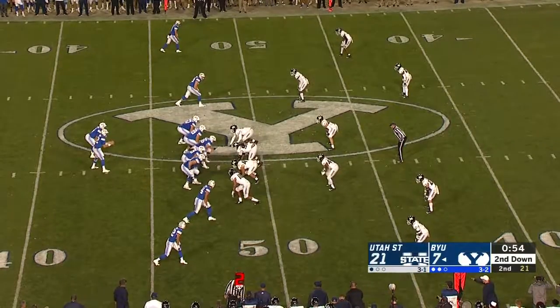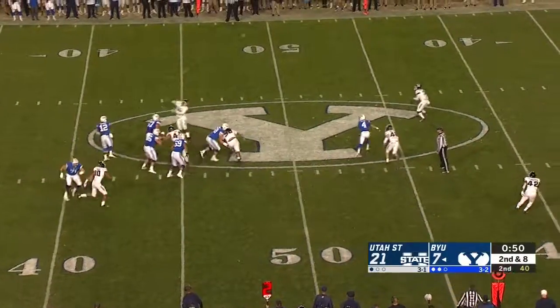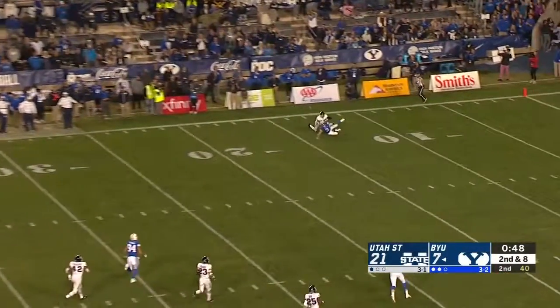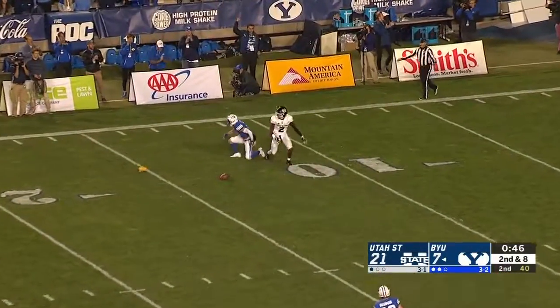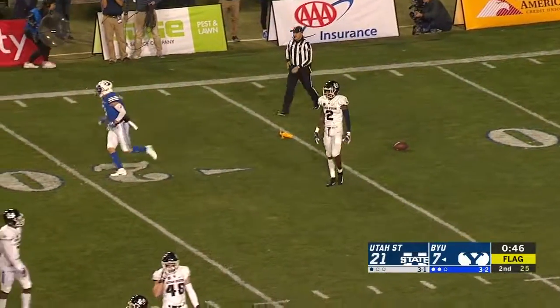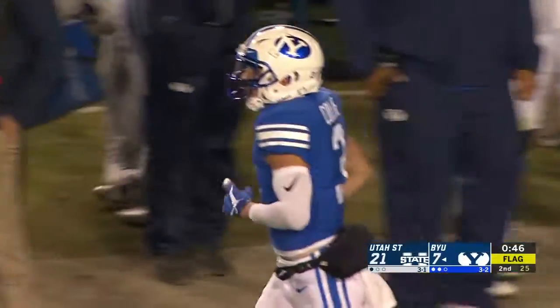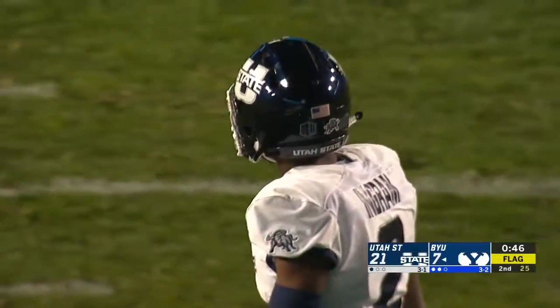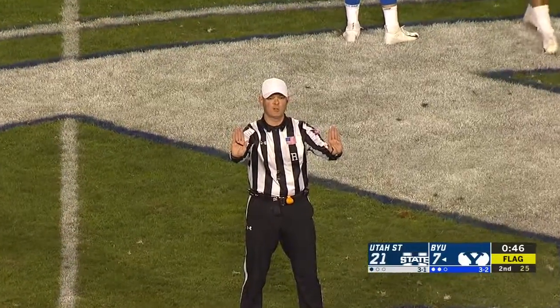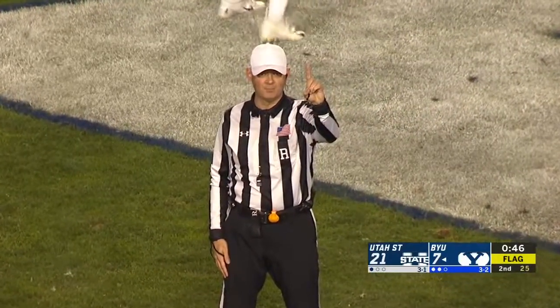For the Aggies, this looked like it went off two different Aggies before Megan came down with it. He's got plenty of time. He's gonna take a deep shot to the far side — a sliding attempt and a flag out late. Ingram on the coverage, Colley the intended receiver. Pass interference, number two defense, 15-yard penalty, automatic first down.